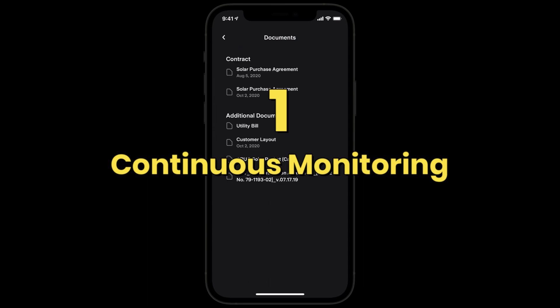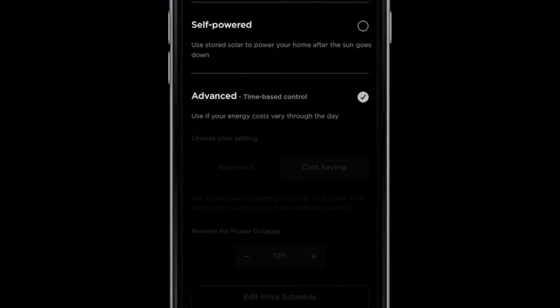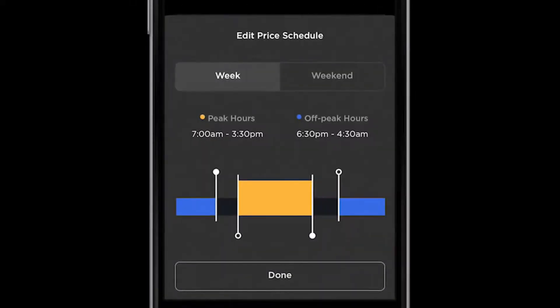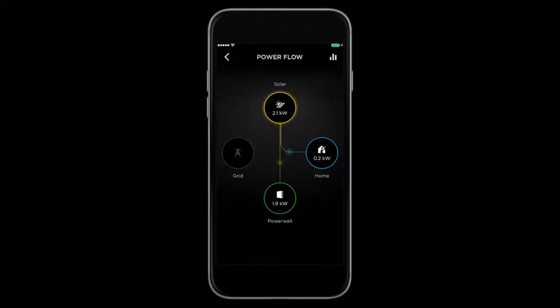Continuous Monitoring: The Tesla app monitors the Powerwall system in real-time. Energy consumption, solar generation, and Powerwall status can all be easily tracked by homeowners. This level of transparency enables customers to make well-informed decisions about their energy consumption and storage.